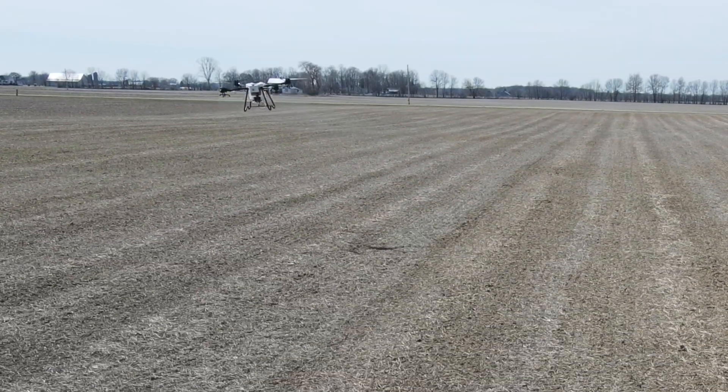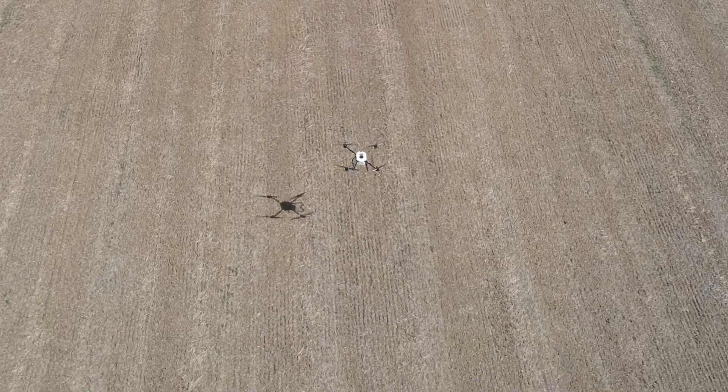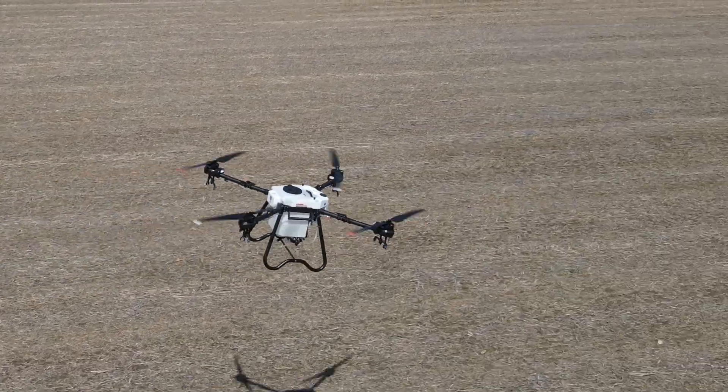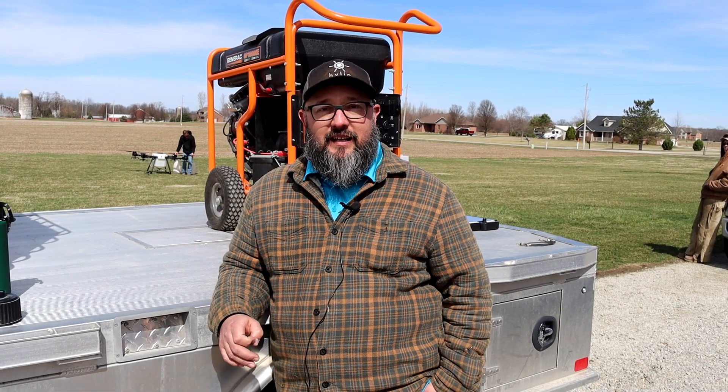I love the flight character of this drone — super smooth even in manual mode. This thing's pretty impressive. They've touted some pretty big numbers and I was mighty skeptical, but not anymore. This thing's pretty cool.